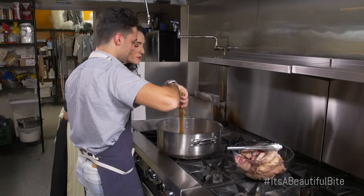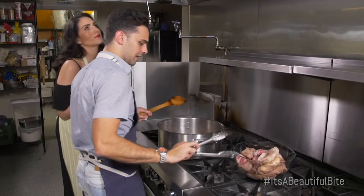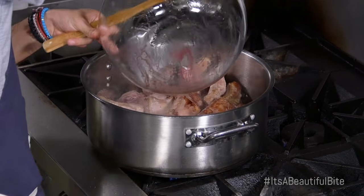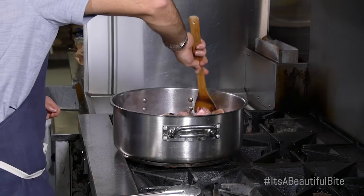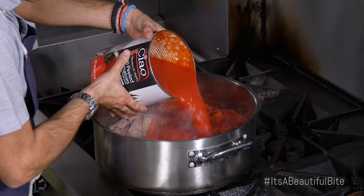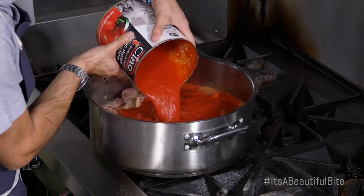Smell how it smells almost like a dessert! It does smell like a dessert. So while that starts to deglaze, add the rest of the meat into the pan. Once the alcohol starts to cook off, we're going to start adding the tomato sauce. We really like using San Marzano tomatoes because they have a really nice sweet flavor and they don't tend to be as acidic as some of the other tomatoes on the market.